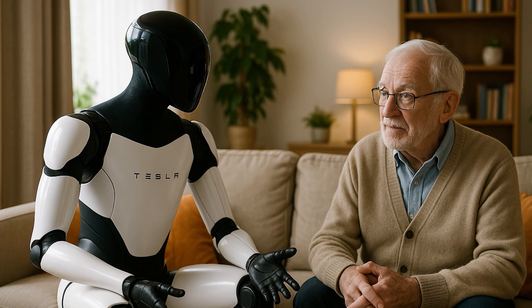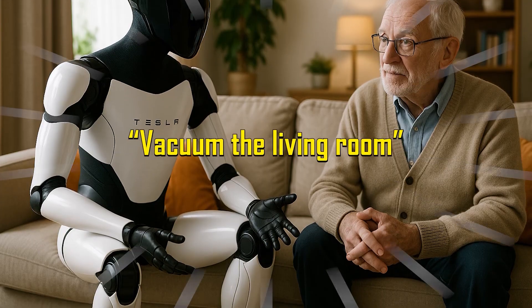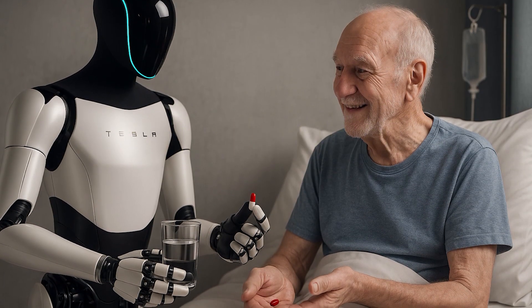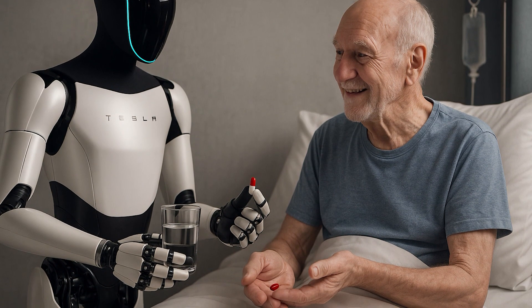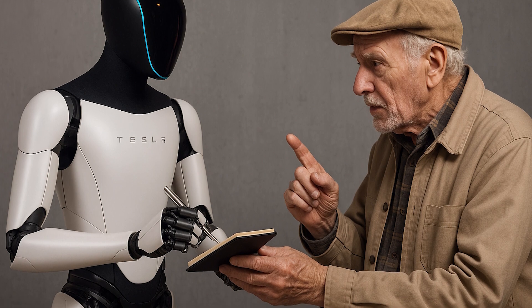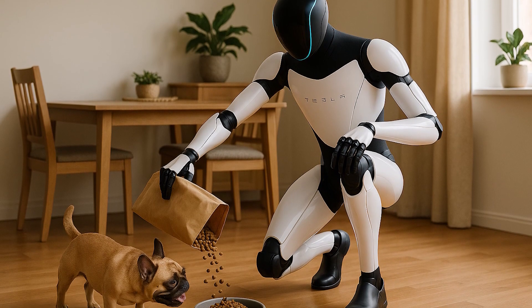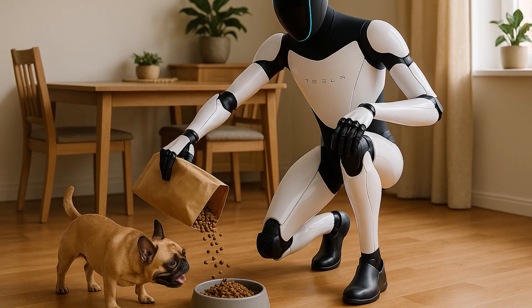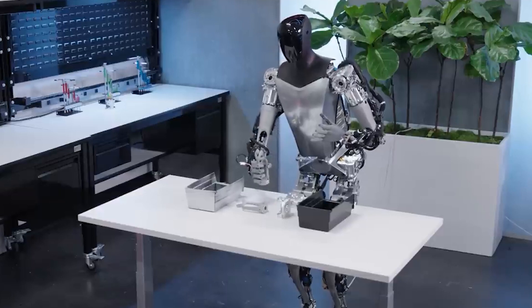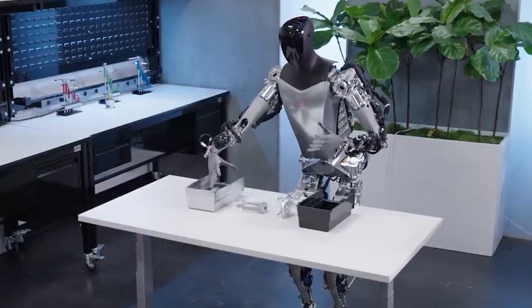Communication is finally natural. Gen 3 listens to direct verbal commands like 'vacuum the living room,' 'bring me water,' or 'turn off the lights,' and responds with contextual understanding. If it misinterprets, it asks for clarification and logs your preferences. Over time, it develops task memory and behavioral nuance, similar to a trained human assistant. Gen 2, by contrast, relied on app-based triggers and struggled with flexible requests.